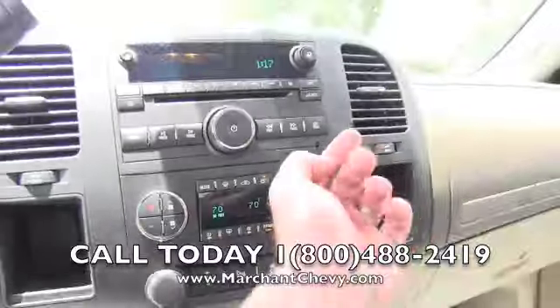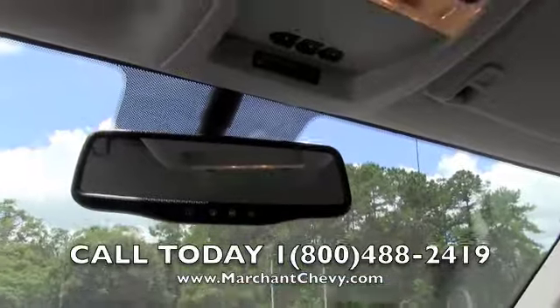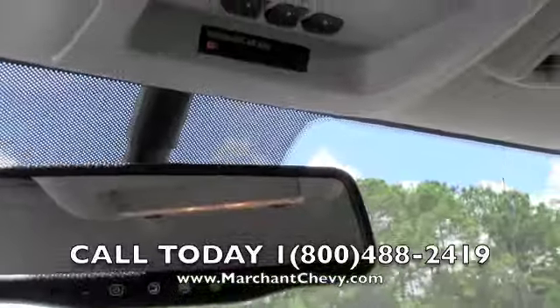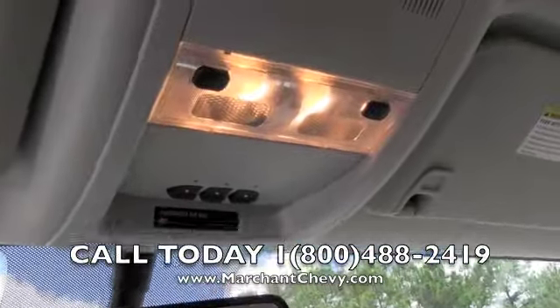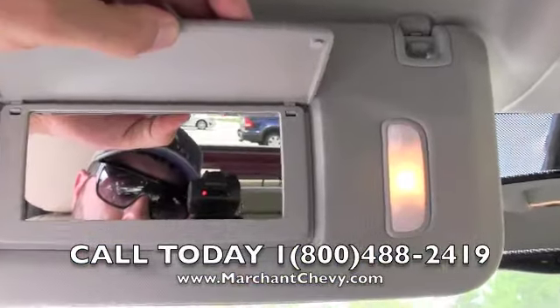It does have dual climate control — you can change the temperature on either side of the vehicle. There's an auxiliary hookup right there as well. The OnStar system and HomeLink for garage door openers are right there, along with your lighting. Vanity mirrors do come with lights on both the driver and passenger side. Plenty of room on the inside, that's for sure.